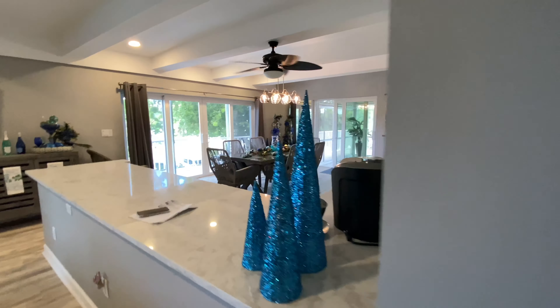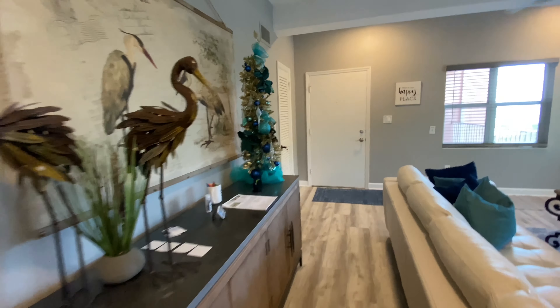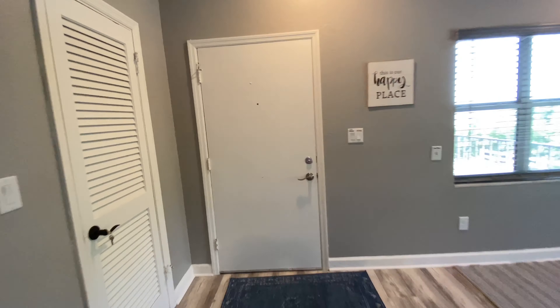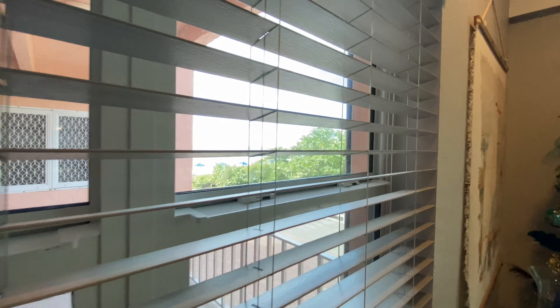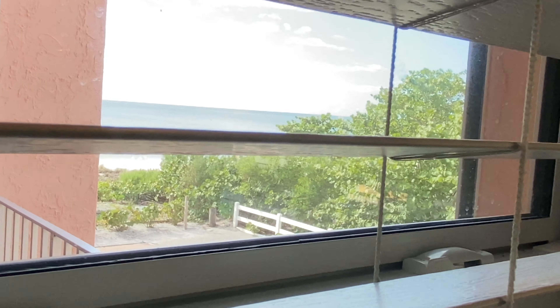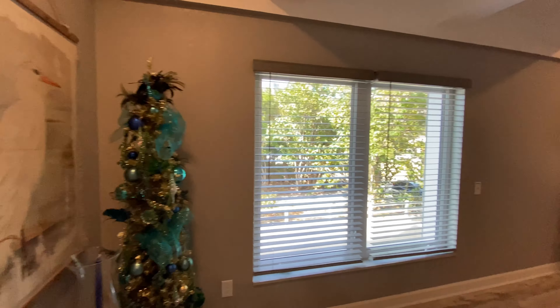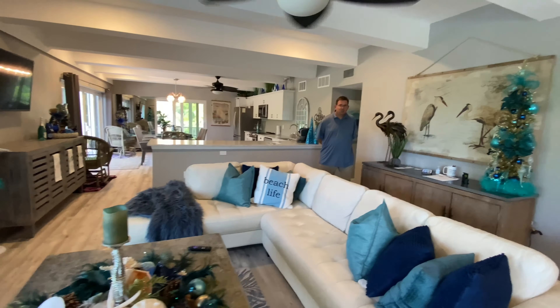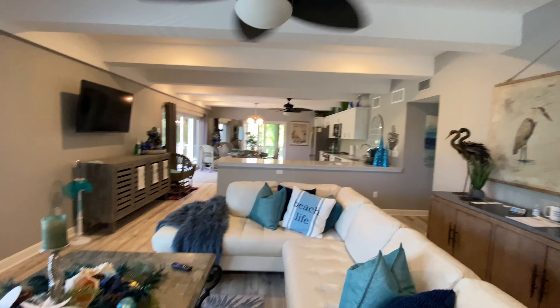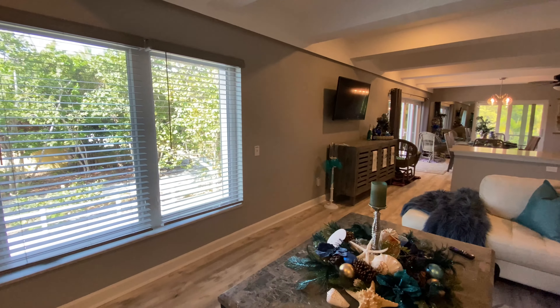If you need this place for the holidays, it's already ready for you — just move right in! If you have any questions or there's anything in particular you want to see, please let us know. We love to go out and about looking at properties, especially when they're on the water. Here's a quick look at the beach right out there. You guys have a great day and we will see you soon!